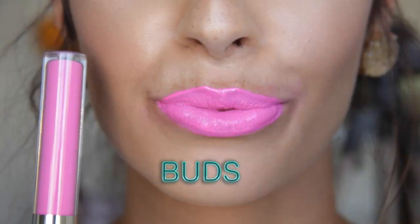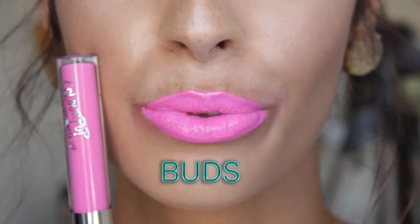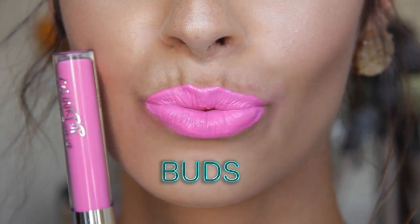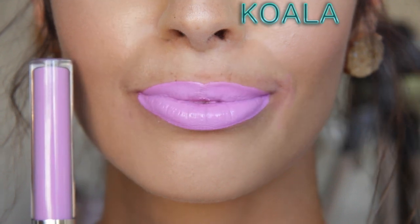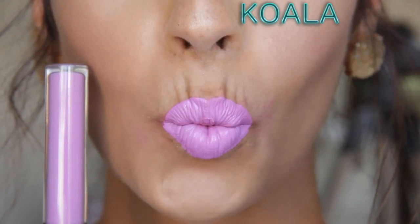Now we have a neon pink color called Buds, and this reminds me of Candy Yum Yum by MAC — it's probably a dupe for it since Candy Yum Yum is a matte lip color, just like these ultra matte liquid lipsticks. This is your neon pink color, not subtle whatsoever. Next is Cola — I think that's how you pronounce it, correct me in the comments if I'm wrong. This one is neon lilac — not just neon purple but neon lilac. It is a neon light color. It's insane and I love it so much.